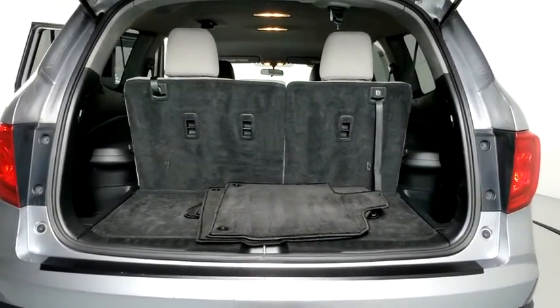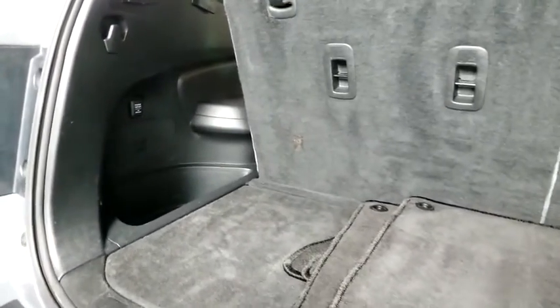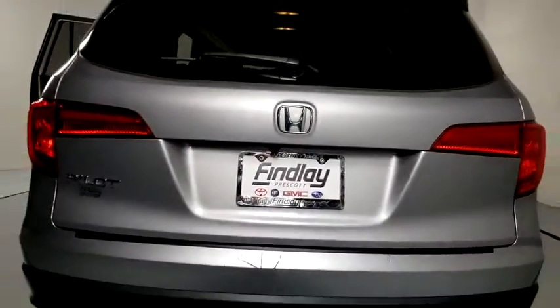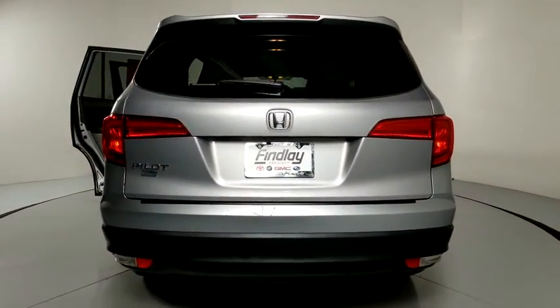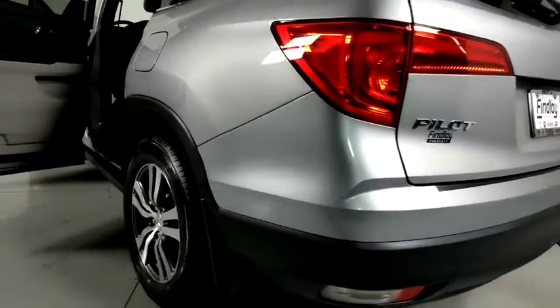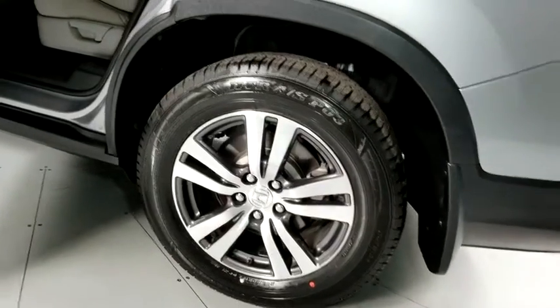Lane Departure Warning, Traction Control, Dual Airbags, Bluetooth, Power Steering, Alloy Wheels, Four Wheel Disc Brakes, Power Windows, Trip Computer, Security System, Electronic Stability Control, Fog Lights, Compass, Rear Window Defroster, Panic Alarm, Brake Assist, Remote Keyless Entry, Overhead Console.